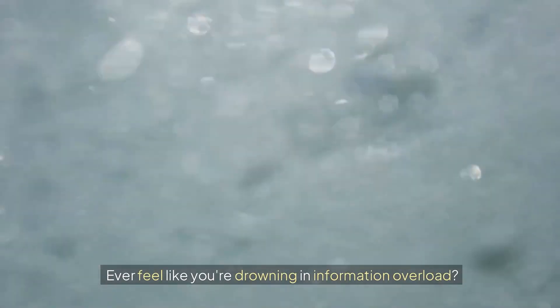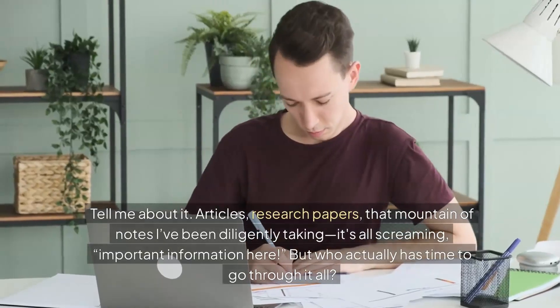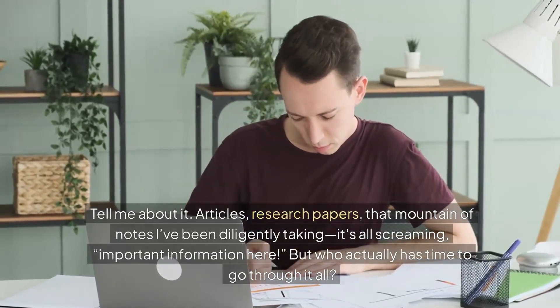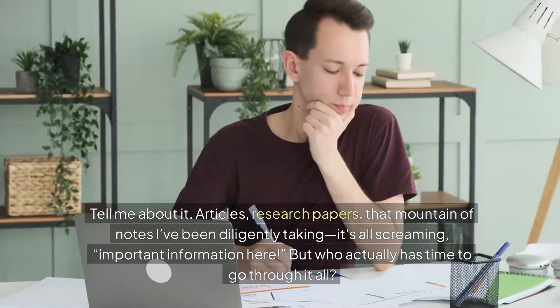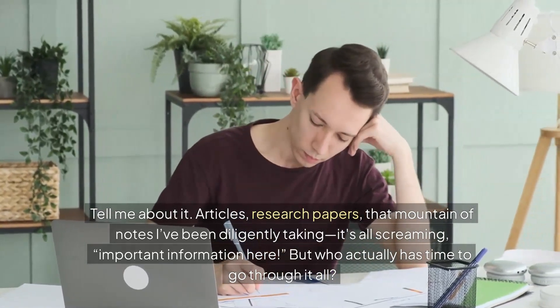Ever feel like you're just drowning in information overload? Articles, research papers — that mountain of notes that I've been diligently taking, they're all screaming 'important information here.'